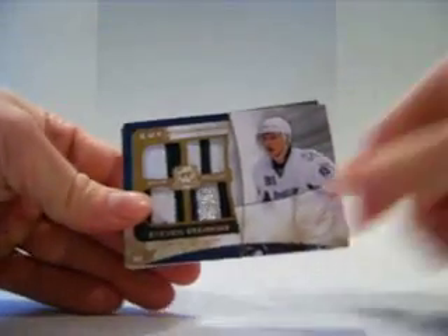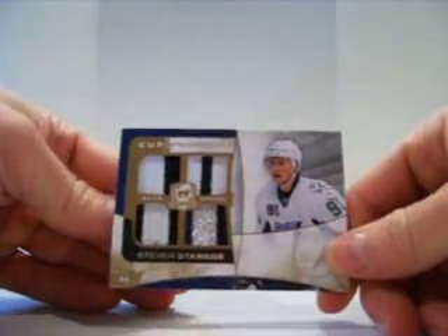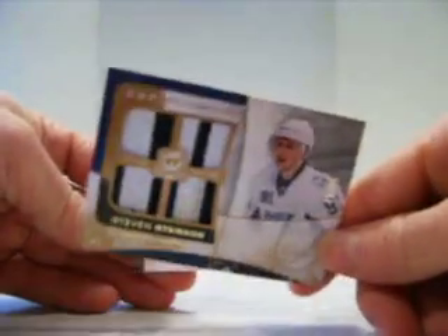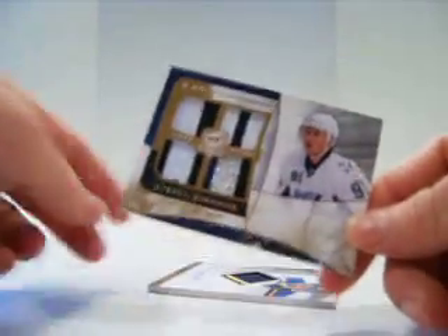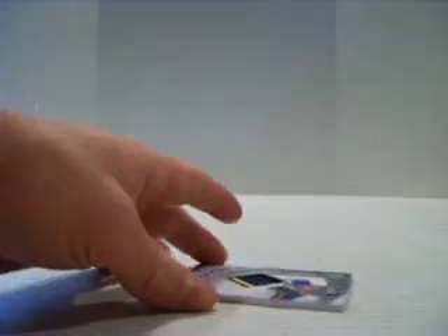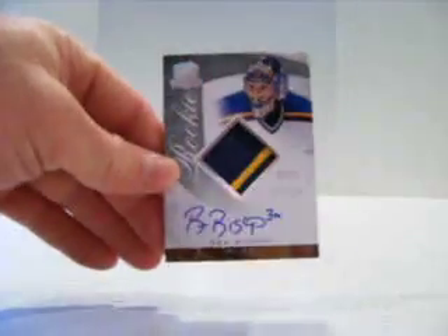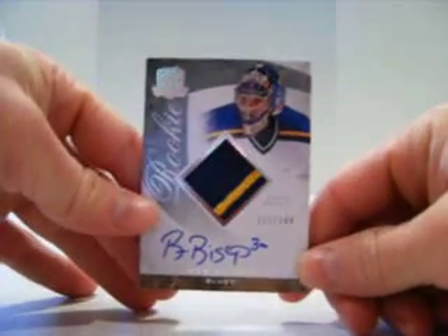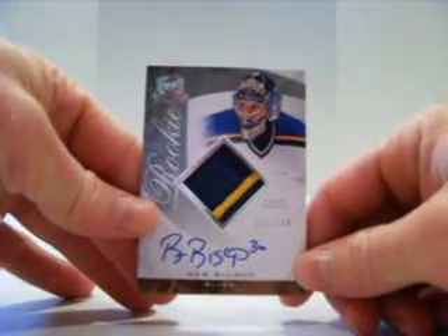Then we got a Steven Stamkos quad patch for the Lightning, numbered six of 10. Then we have a Ben Bishop for the Blues, rookie patch auto, out of 249. That will be for sale.